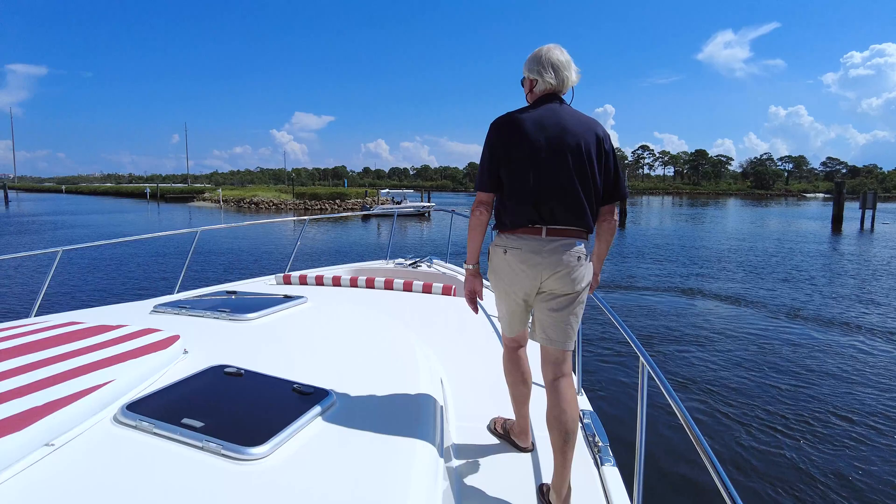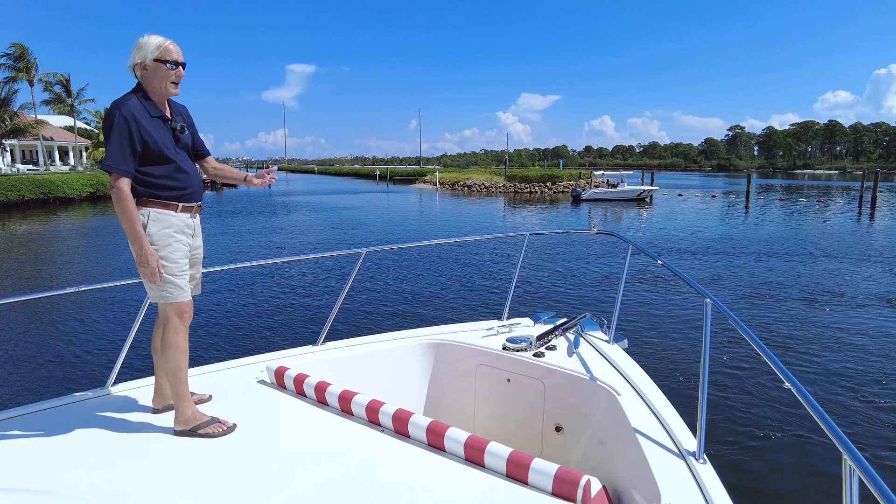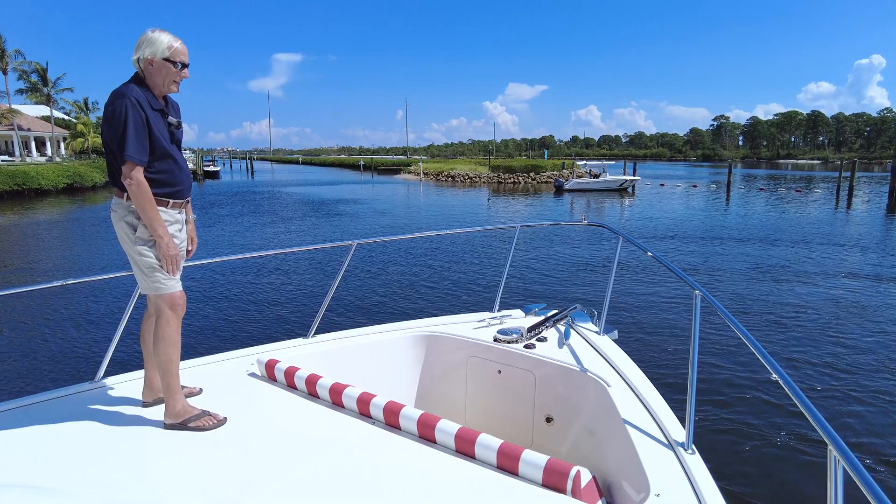As we get up to the bow area, we have what we call the bow rider option, which is a great seat especially for Intracoastal or harbor cruising. It has an awning that comes up over the top of it that comes with the boat. It has some teak at the bottom and it's just a really nice setup.